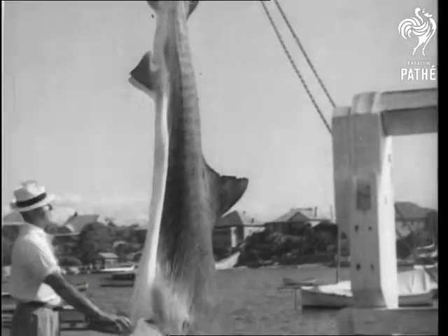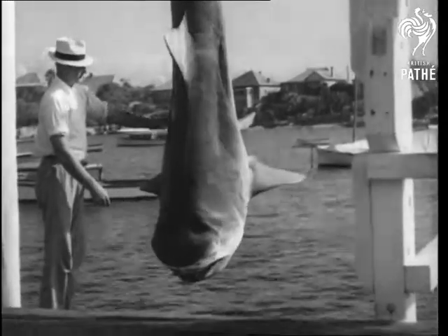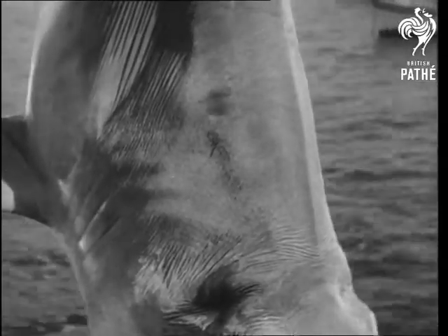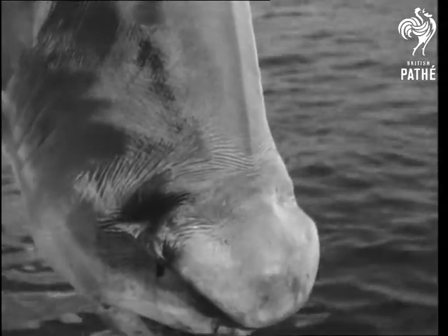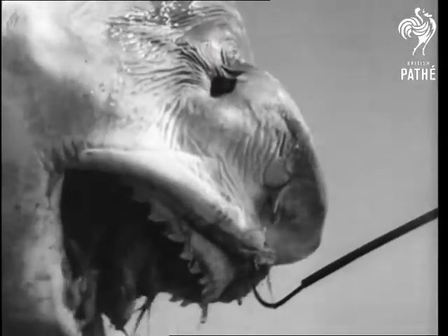Well, we thought we'd bring that up specially to show you what a tiger shark looks like when you've time to look at him. If you haven't time, and the shark has, you won't care what he looks like. This particular specimen weighs a thousand and fifty pounds, believed to be the largest catch with rod and reel.